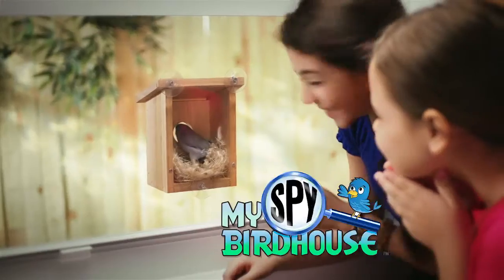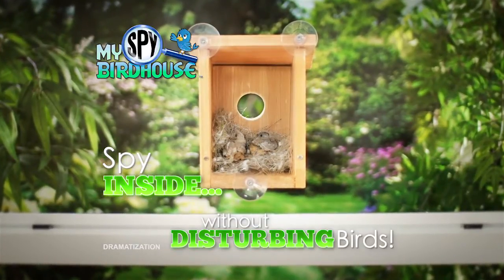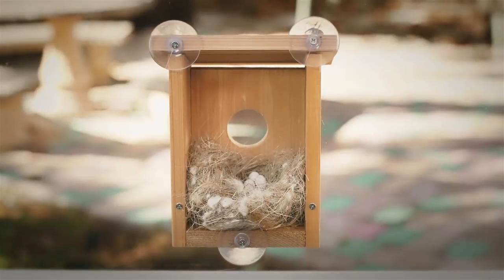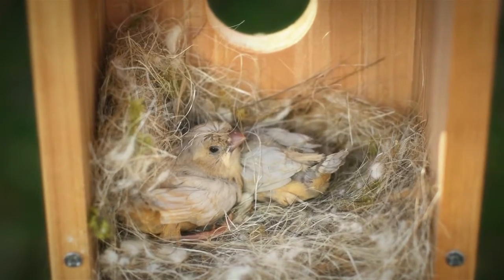Now you can with the My Spy Birdhouse — the see-through birdhouse that lets you spy inside without disturbing the birds. I can see everything! My Spy Birdhouse has a crystal clear acrylic window that gives you the perfect window into the secret life of birds.